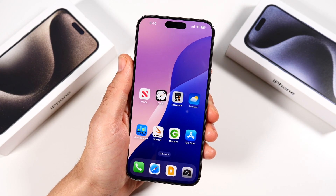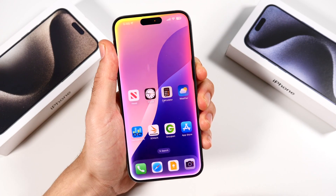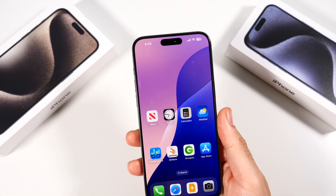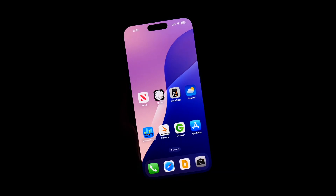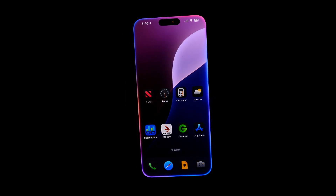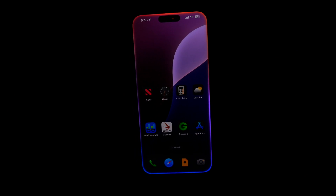A super amazing new feature here with the all-new Siri, and the glow just looks amazing. As a matter of fact, let's take a look at it in full darkness. I'm going to hit the lights really quick. How's it going, Siri? I'm pretty good, thanks.